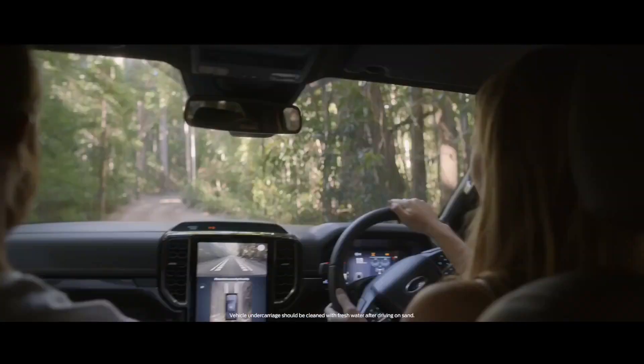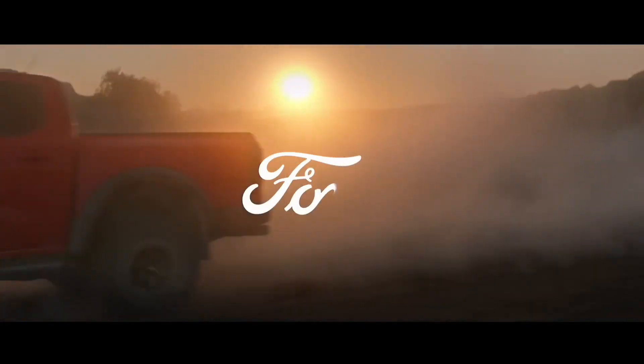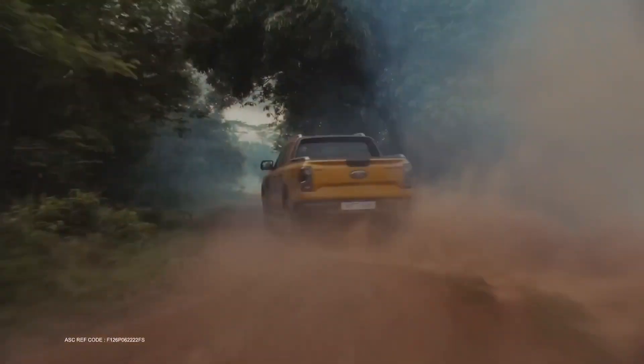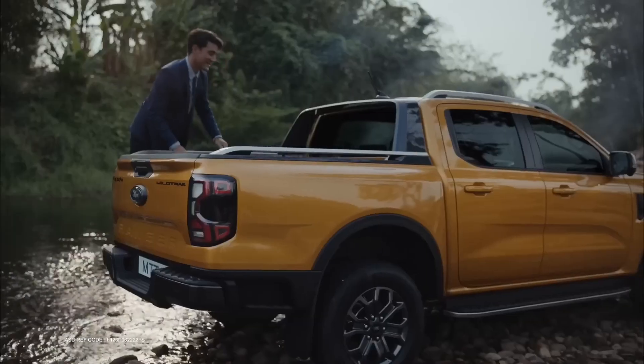Have you been in the market for a reliable vehicle that can handle both city driving and towing a caravan? If so, you may have considered the Ford Ranger as a top contender. With its tough engine, impressive towing capacity, and superior handling, the Ford Ranger has become a popular choice for those seeking a larger vehicle.